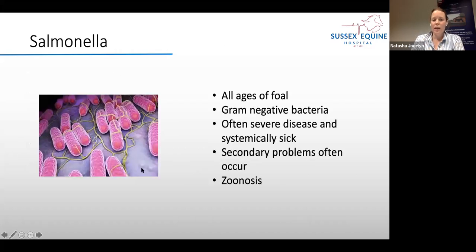Salmonella can affect all ages of foals and adult horses too. It's a gram-negative bacteria that often causes quite severe disease. The problem with Salmonella is that even if we resolve the diarrhoea, foals can then develop secondary problems such as infections in their jugular veins, kidney damage, and other complications. As mentioned, it's a zoonosis, meaning it can transmit from foals to humans and cause us problems.